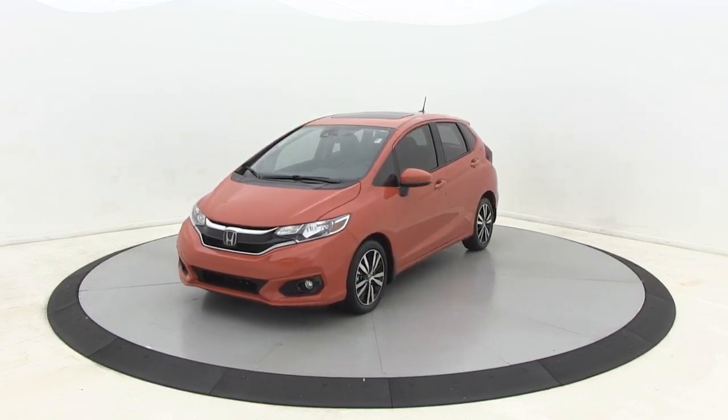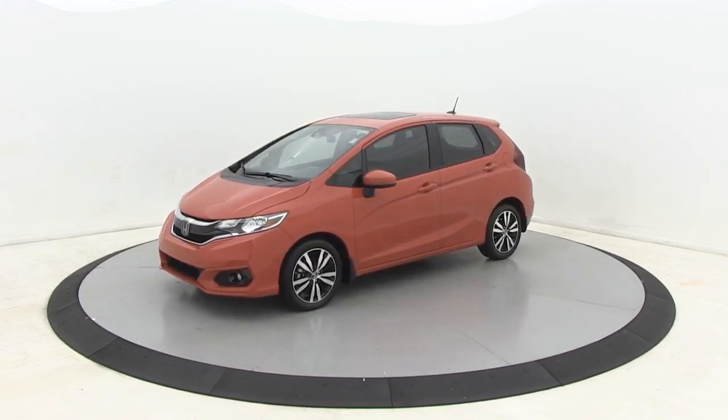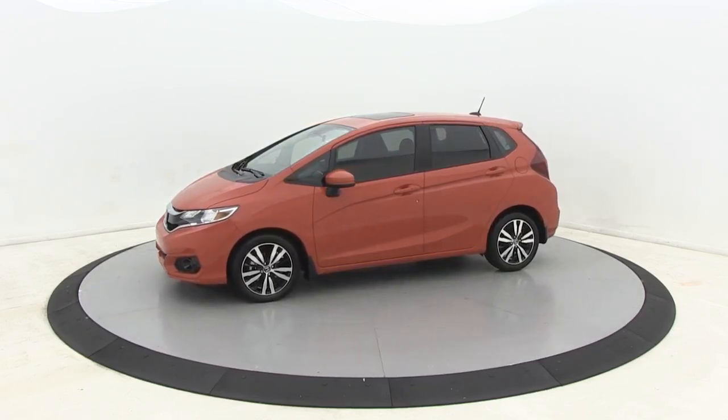Tachometer, remote keyless entry, cloth seat trim, front reading lamps, rear window wiper, front bucket seats. This beauty will even make your house keys jealous. Drive it today.